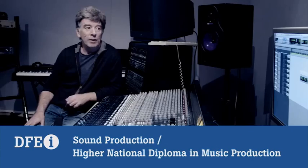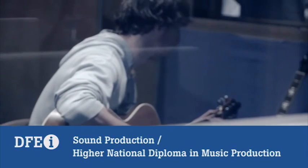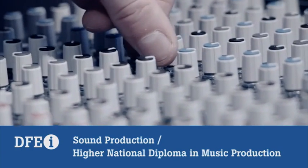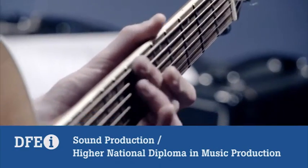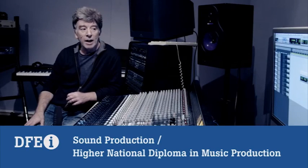Today we have a recording session going on with the SE5A students. The assignment they're doing is a studio recording and mix. They spend the first part of the session recording the song themselves, and then they'll each do an individual mix.